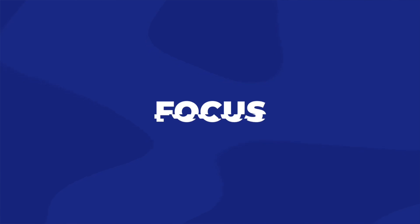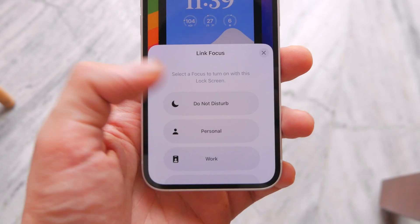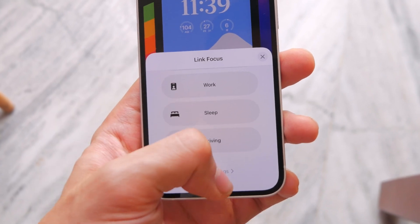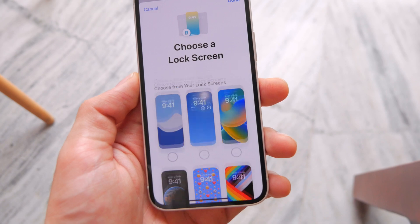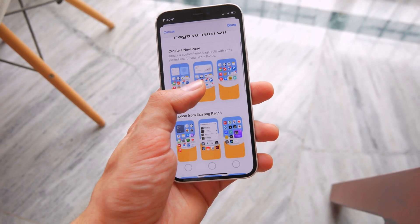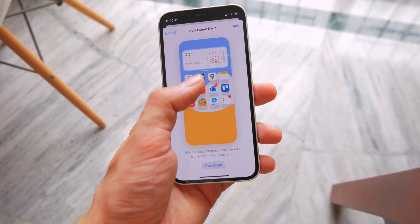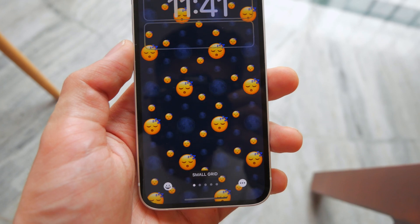If you watched the lock screen video, you already know that lock screens can now be linked with Focus modes. But if you didn't set it all up, it will suggest different lock screens based on the focus — like here it is for Work, and it'll even suggest home screen pages with just the apps for work. Here it is for Sleep as well — pretty cool if you don't want to set everything up manually.